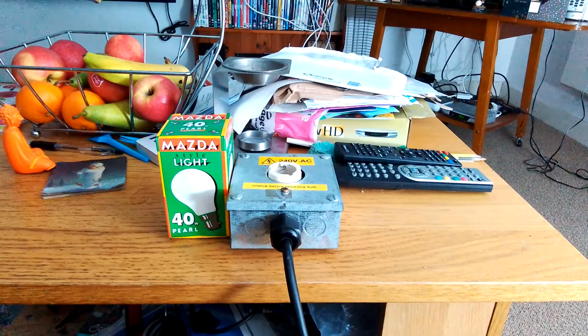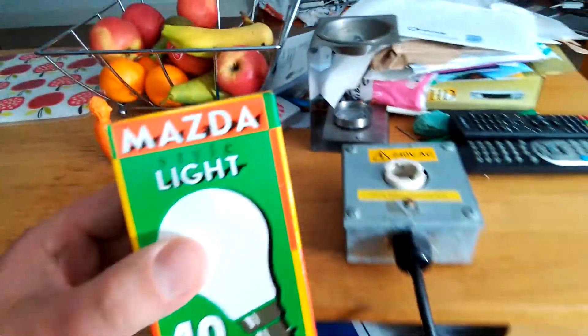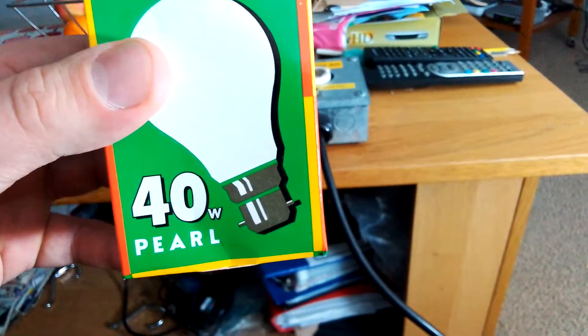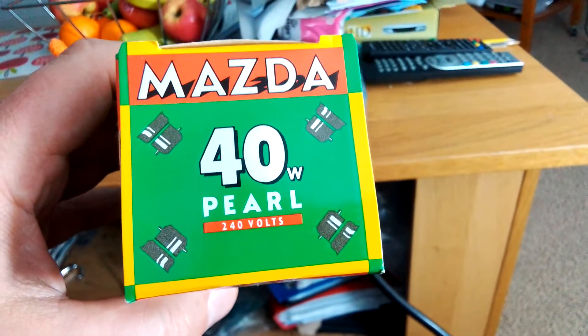Hi everybody. This is a video of the Mazda 40 watt pearl incandescent GLS light bulb. As you can see, this is the 40 watt Mazda GLS light bulb I got from eBay. On it, it says 'Mazda style light 40 watt pearl' and on the top it says 'Mazda 40 watt pearl 240 volts.'